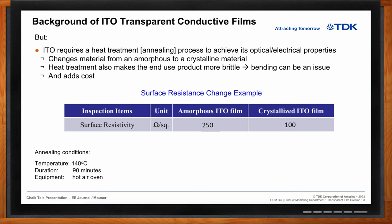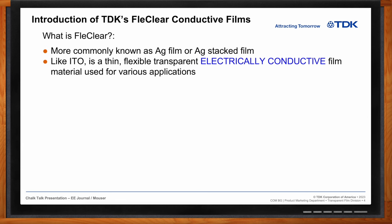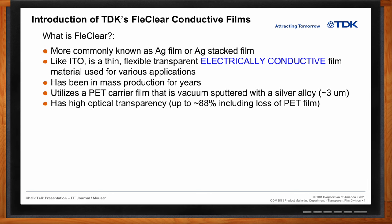Fleck Clear, also known as AG film or AG stack film, is a silver-based material rather than indium tin oxide. Like ITO, it is thin, flexible, transparent, and electrically conductive. It uses a similar PET film carrier that is vacuum-sputtered with a silver alloy to only micron thickness. It has very high optical transparency — up to around 88% when at a 10 to 12 ohm per square surface resistance — though that includes a 4–5% loss from the PET film itself.